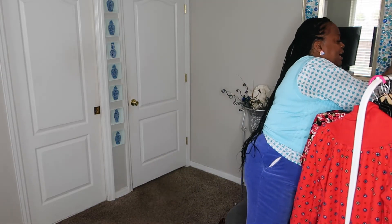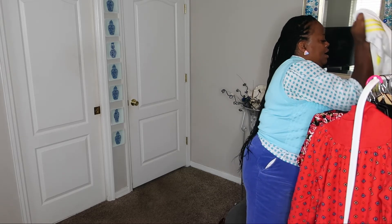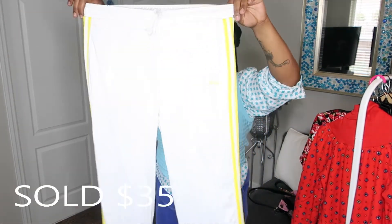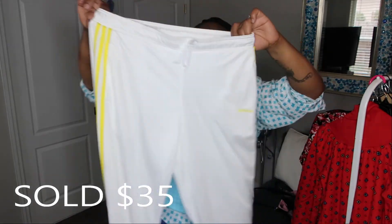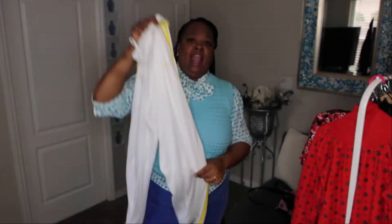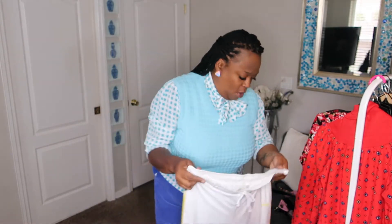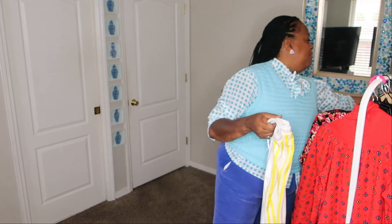The next two pieces are athletic. I found these sporty Adidas pants with white and yellow three stripes on the side — they're from 2006. They were actually new with tags but I had to wash them because the bottoms were dirty from dragging on the floor. I think those are very cute.